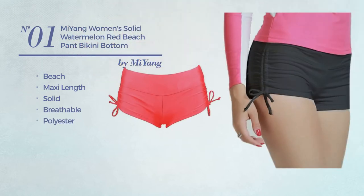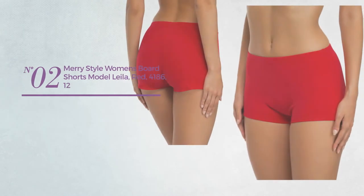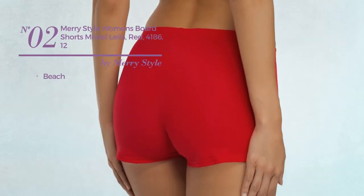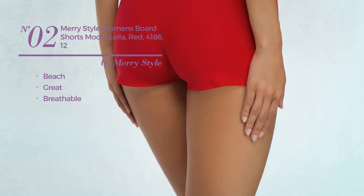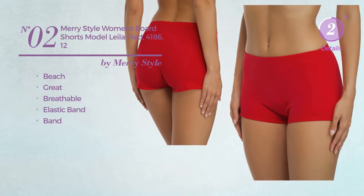This bikini includes a bikini bottom and swim brief, available in 14 other colors. Number two: a beach board short featuring a great look made of breathable material. This board short includes an elastic band, available in 13 other colors.